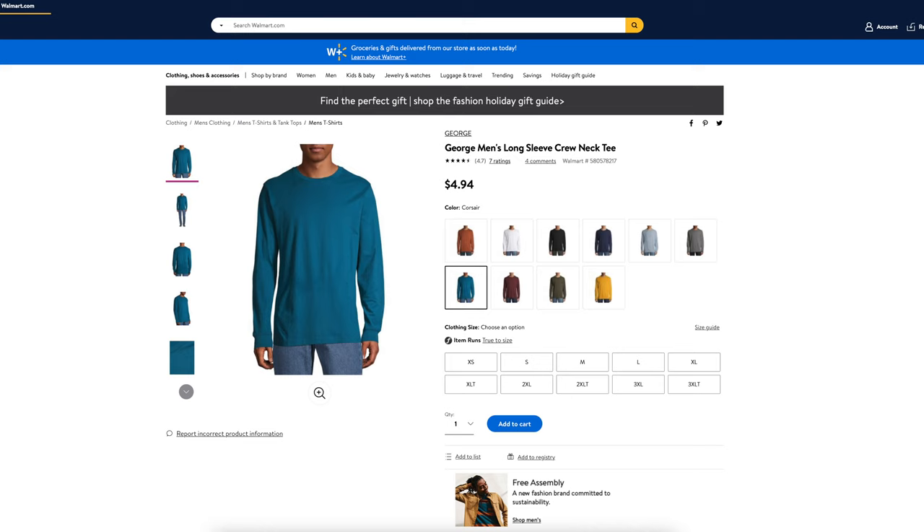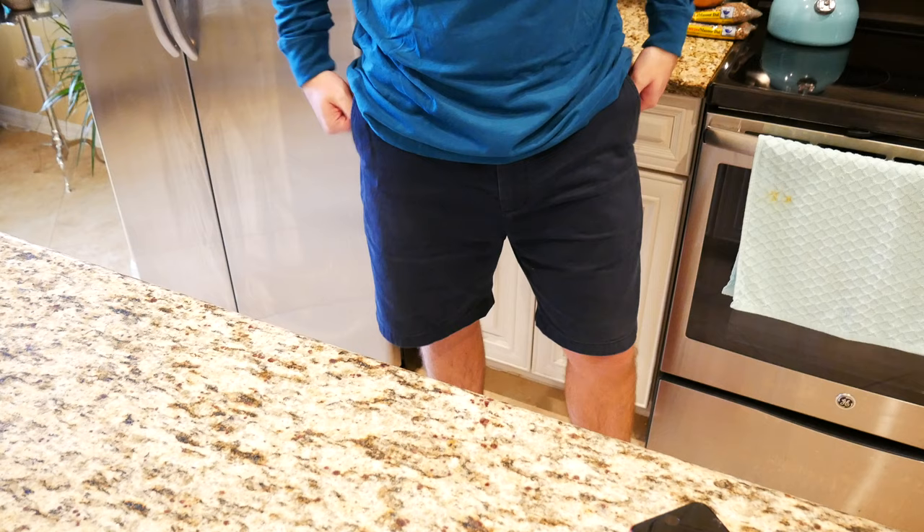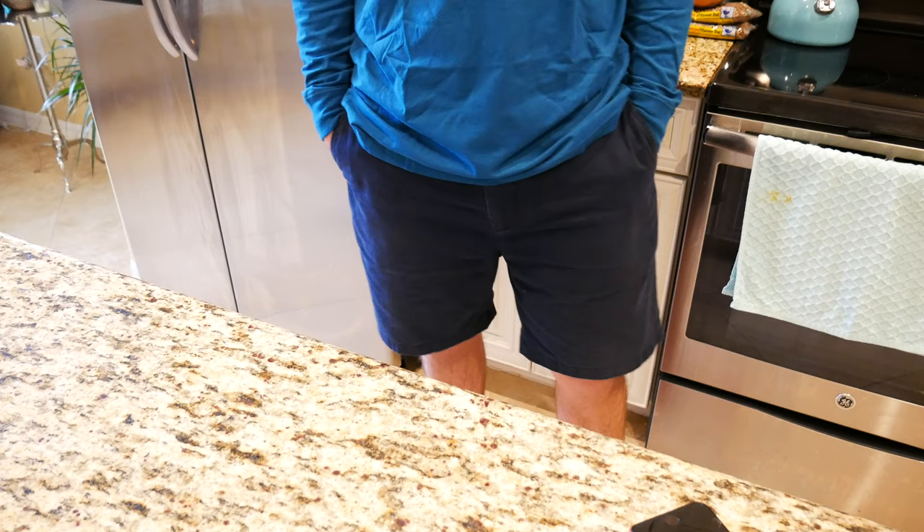Everything else is really comfortable about this shirt. It is 100% cotton and soft to the touch. It gives a really thin, youthful, slim athletic look. I'm just wearing it with a pair of navy blue shorts and this is actually a great look. It doesn't really get all that cold in Florida, and sometimes all you really need is a long sleeve shirt. I love this crew neck look — I think it's a great look.